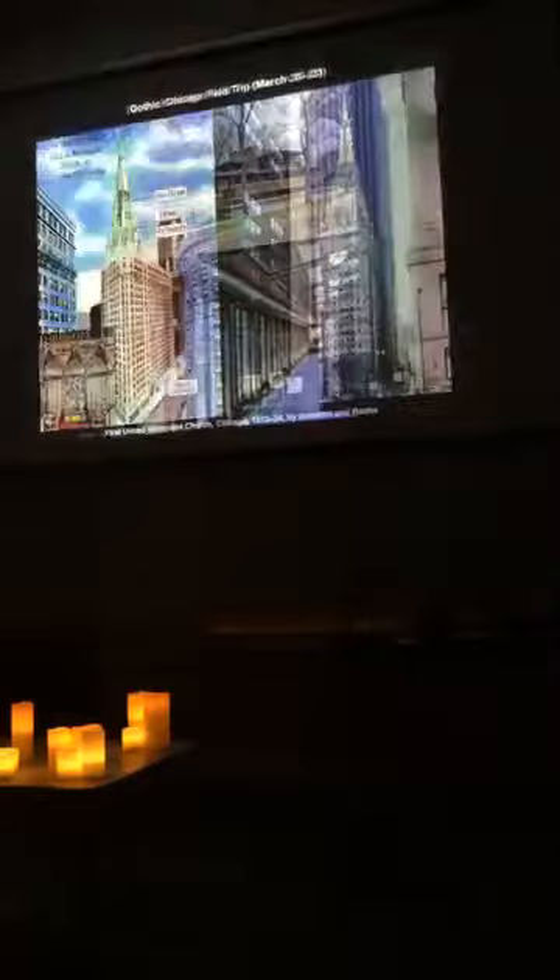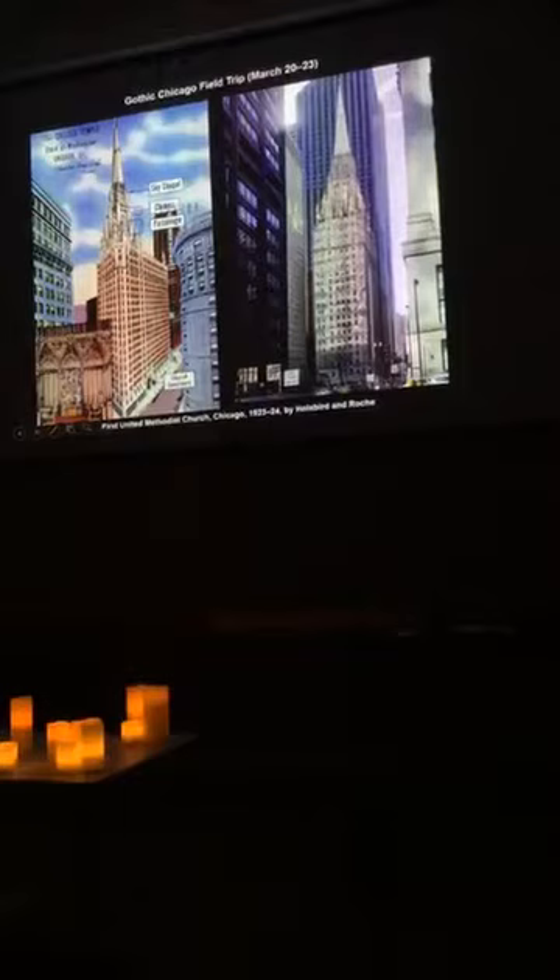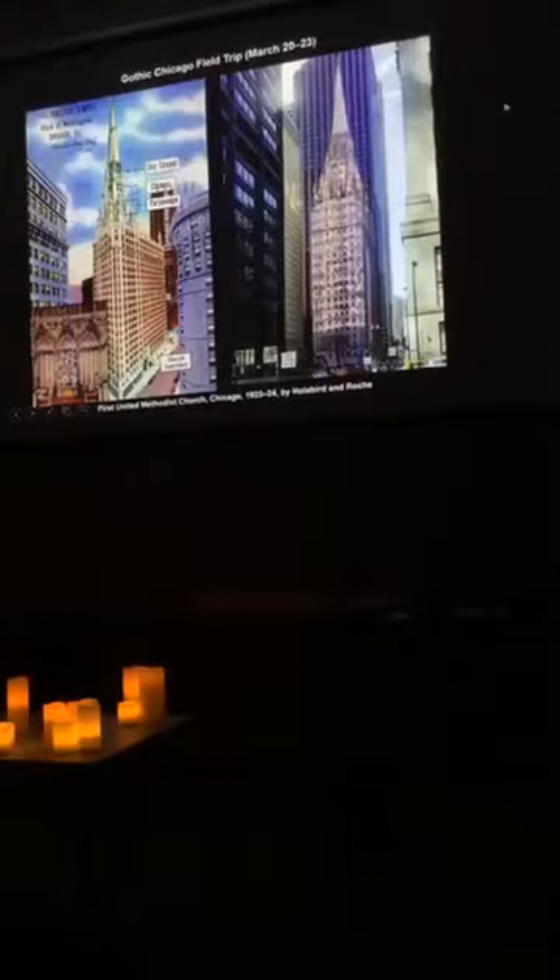The First United Methodist Church was the first skyscraper church in the United States — I love Americans, just like, why not? Notice the advertisement: here's our skyscraper, the tallest church in the country. Your sanctuary; here's where your priest lives — up there. Then your chimes, then the sky chapel. There are like three churches in the building. That sky chapel is this octagonal space with steel struts coming down holding the altar.